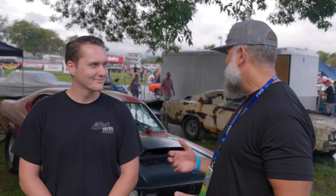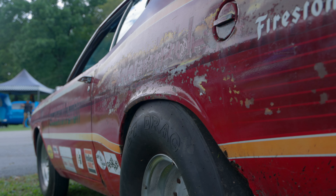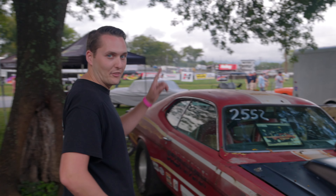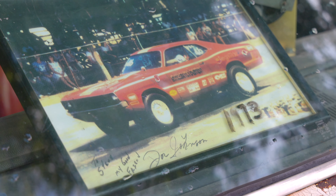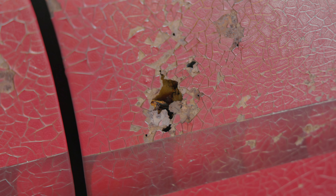Dylan and I are walking around and came across this — this is like the perfect example of the barn find you'd always want to find. It's a '71 Demon, original paint, original everything. The epitome of what a 70s drag car slash street racer would look like. I was blown away when I saw this. He's even got a picture right here of this car at a racetrack in 1973, signed by the guy who built it. A lot of stuff is amazing about this car.